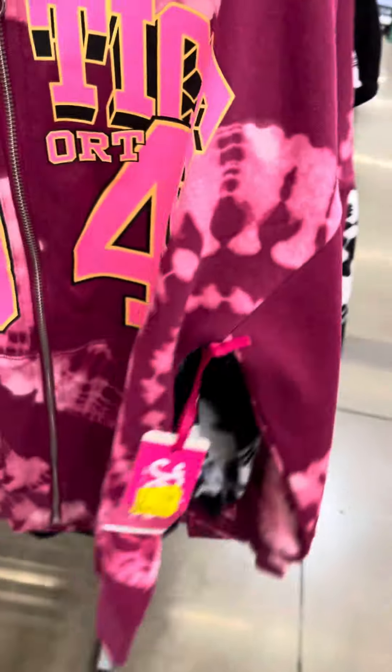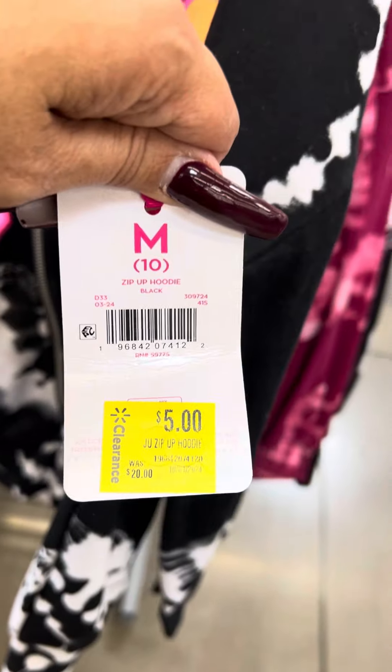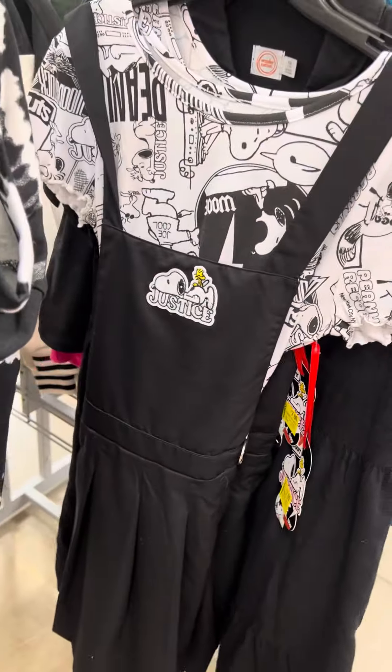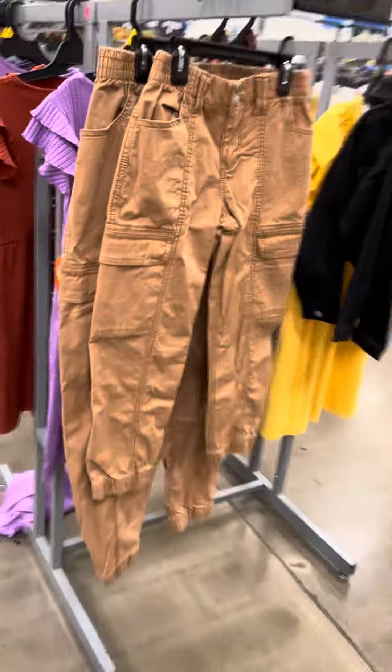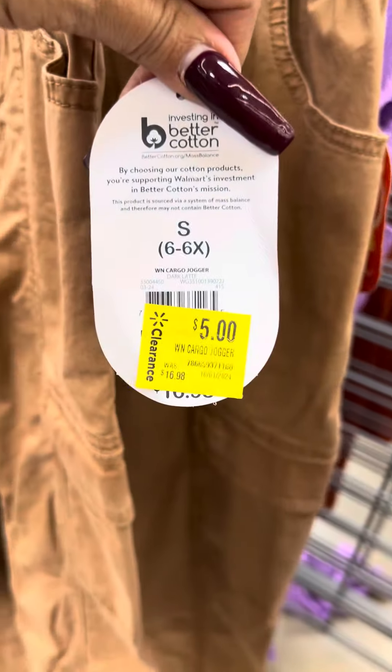Here is another hoodie and this one is also for five dollars, regular price was $20 — great price on these. Here's another one for five dollars. They do have some little Snoopy outfits over here but these are still for seven.